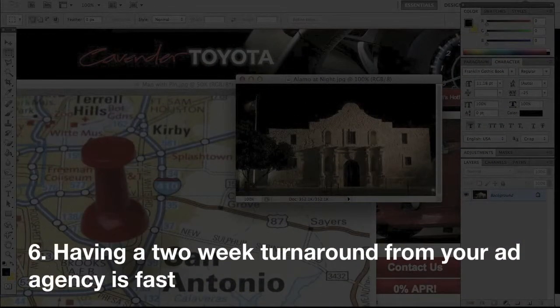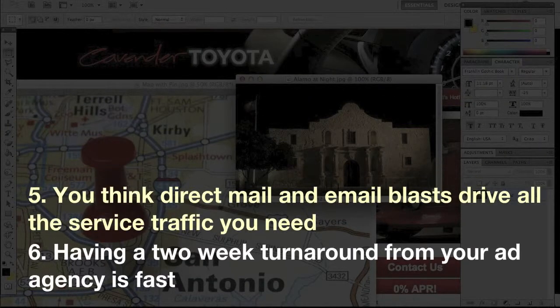Number six: having a two-week turnaround from your ad agency is fast. Number five: you think direct mail and email blasts drive all the service traffic you need.